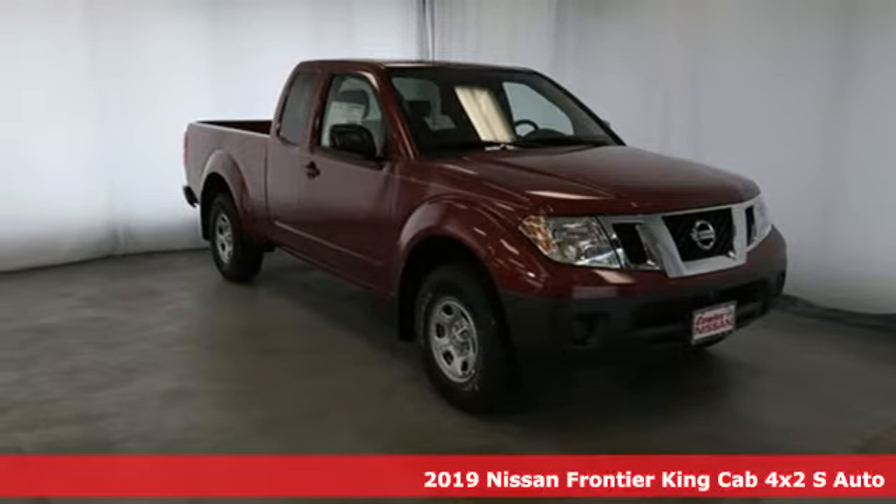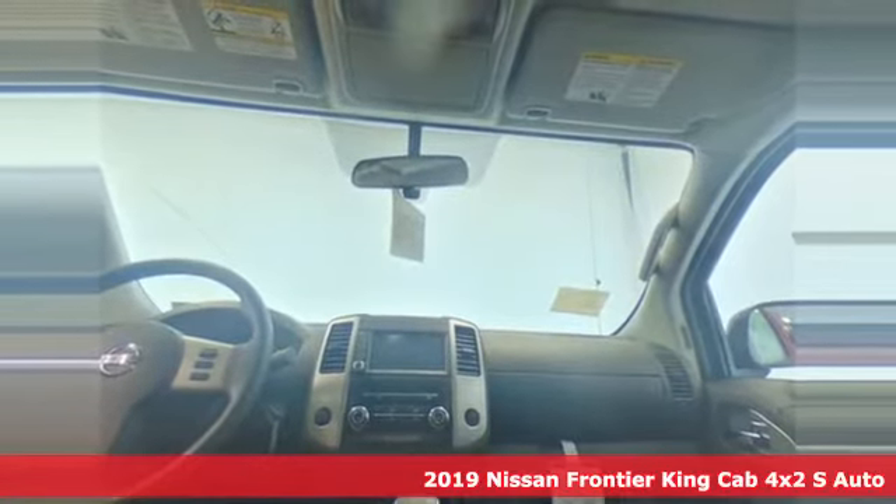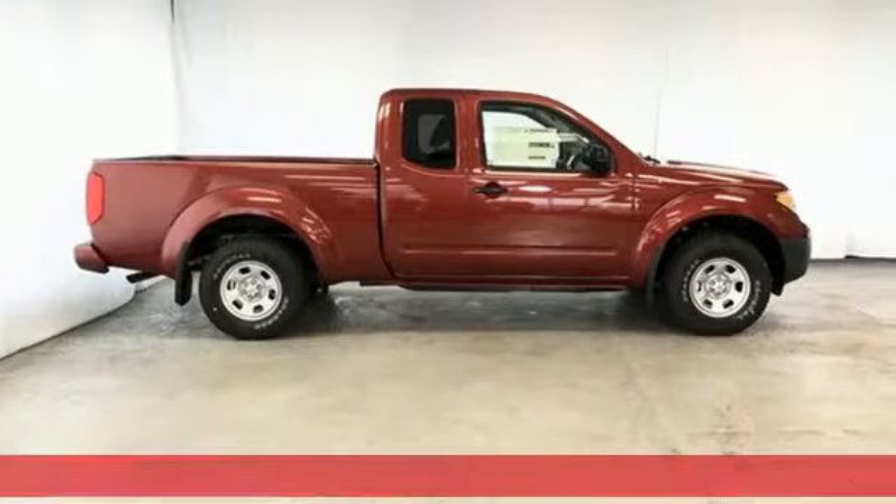Here's a new 2019 Nissan Frontier. With this versatile mid-size truck, tough is always on call. It comes with great features you love.